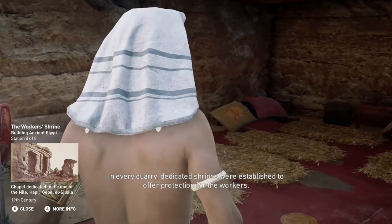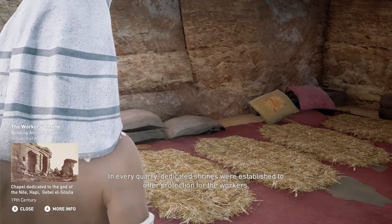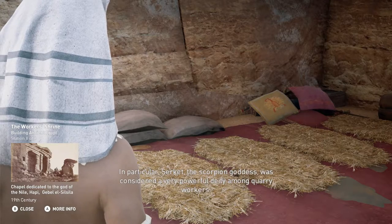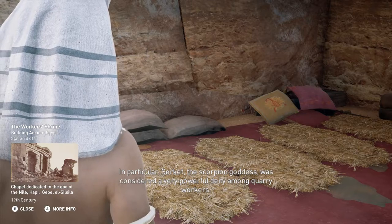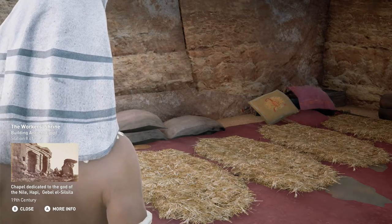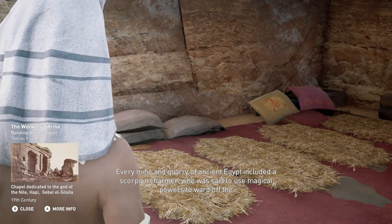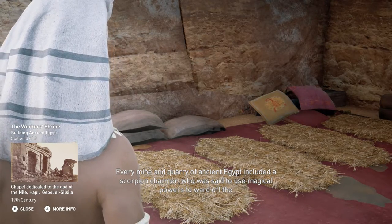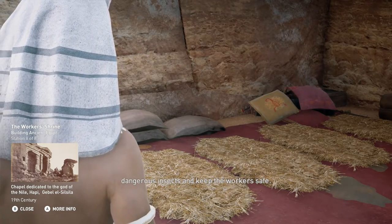In every quarry, dedicated shrines were established to offer protection for the workers. In particular, Serket, the scorpion goddess, was considered a very powerful deity among quarry workers. Every mine and quarry of ancient Egypt included a scorpion charmer who was said to use magical powers to ward off the dangerous insects and keep the workers safe.